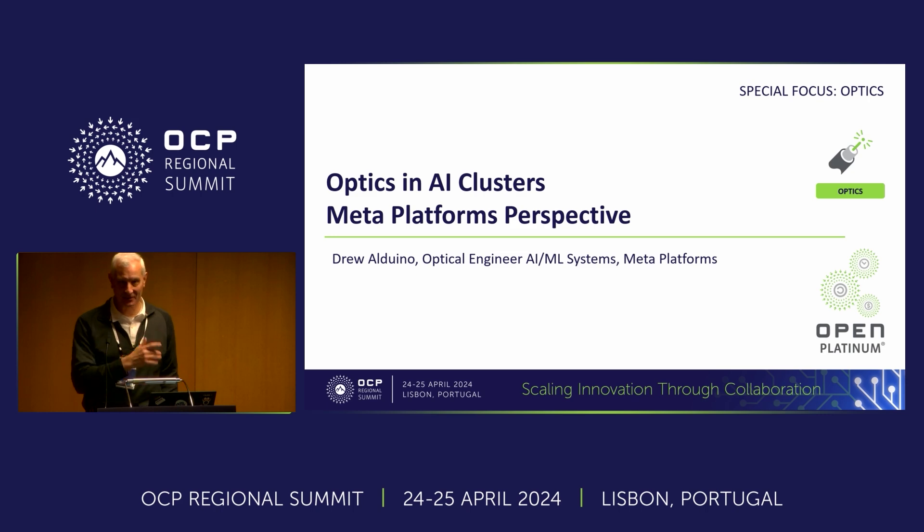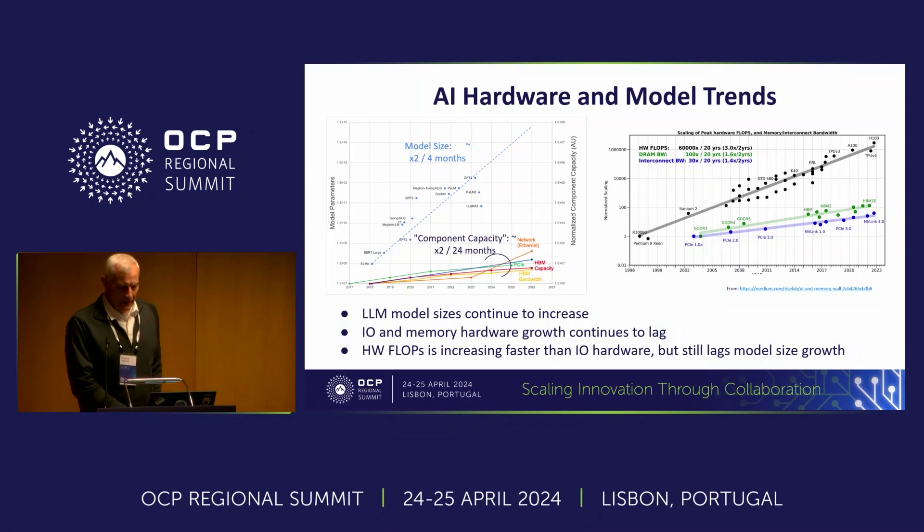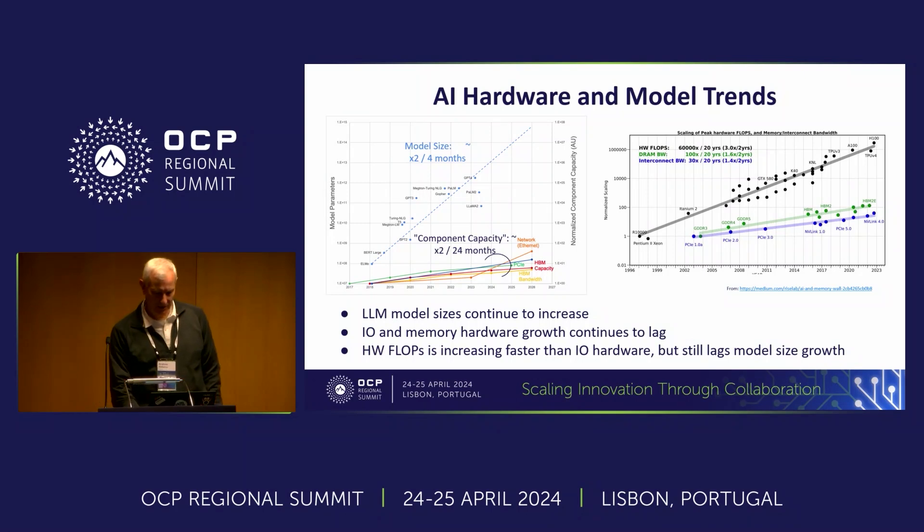I'll try not to talk too fast but fast enough to leave some room for questions at the end. I don't think anything in this chart is new. I think we've been talking about these sorts of things as an industry for quite some time now.